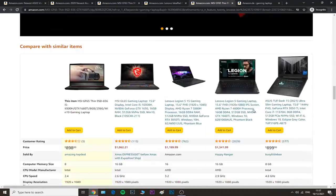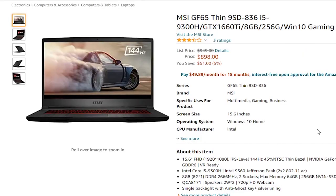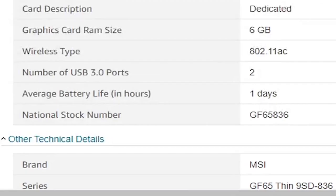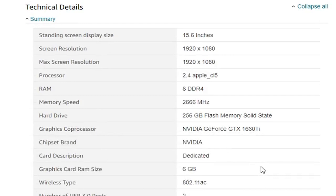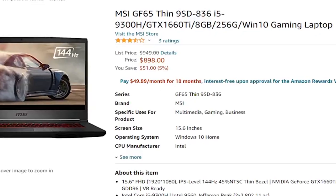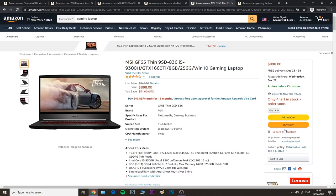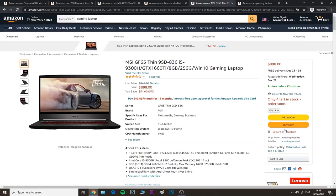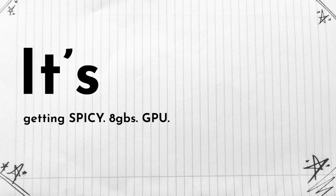We also have this MSI Thin gaming laptop — very sleek and it's new. The specs include 6 gigabytes of video memory, 256 gigabytes of storage, the regular 15-inch screen, and a refresh rate of 144Hz, which is excellent. Now let's see what laptops with 8 gigabytes of video memory are out there — I'm pretty curious, though I'm sure those will be quite expensive.